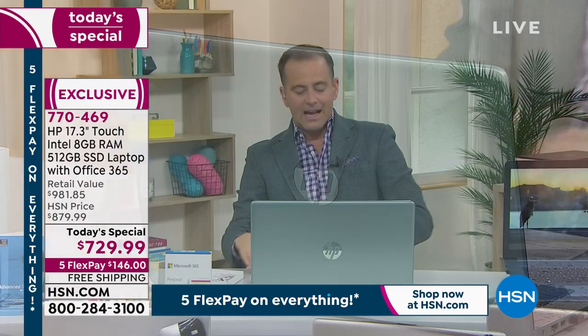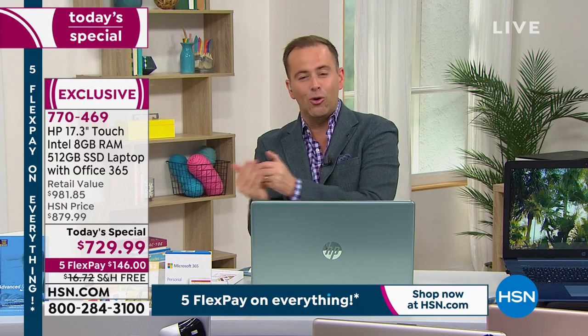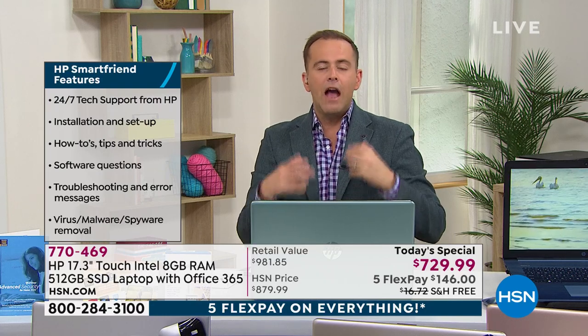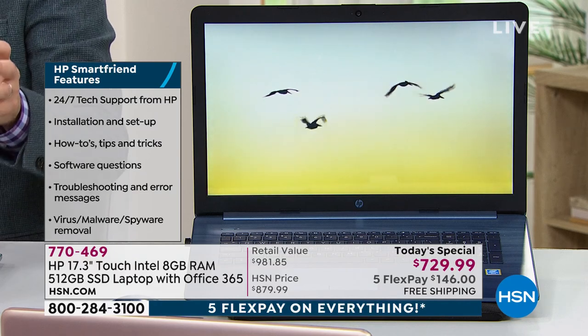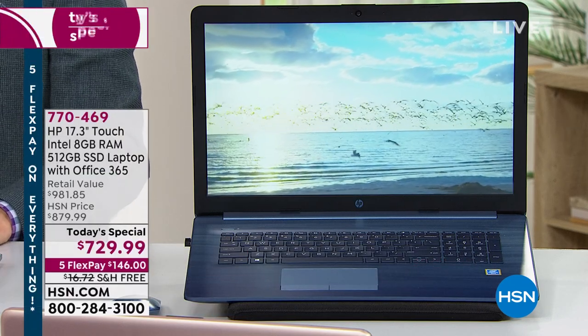Every order tonight also receives Microsoft Office — Word, Excel, PowerPoint, OneNote, and others — included. Everybody who orders also gets access to HP SmartFriend, an award-winning service — a year of access to an HP technician. Call them if you have any questions. Did I mention it's a touchscreen? The price, the value, the opportunity is incredible. If you have one computer at home, it's nice to have a bigger screen — you're never going to complain about having a big screen.